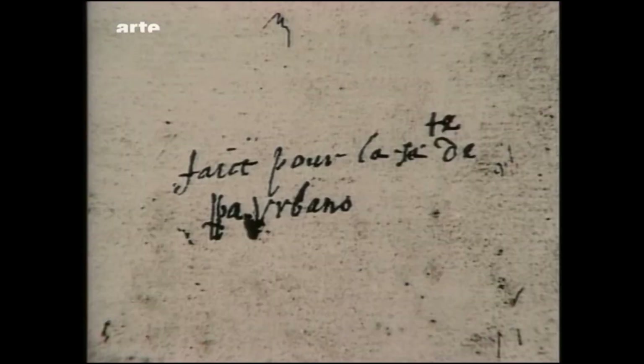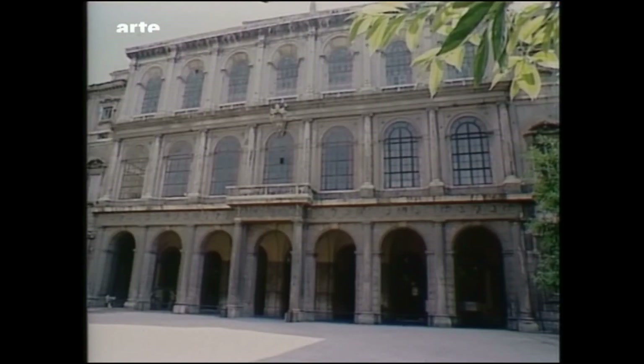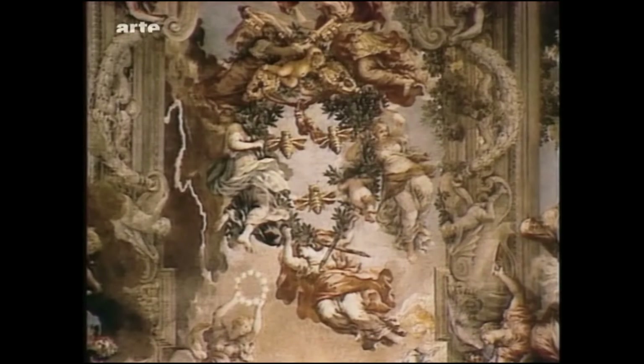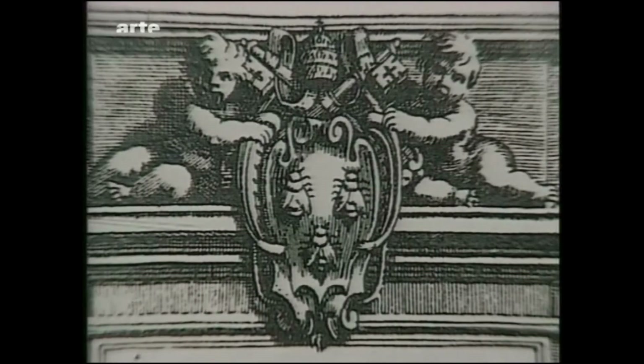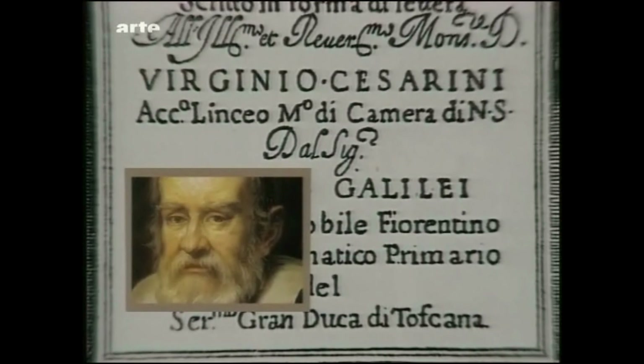Auf der Rückseite der Hafenzeichnung hat der Maler in seinem Buch der Wahrheit notiert: angefertigt für seine Heiligkeit Papst Urban. Maffeo Barberini gehörte zu einer großen römischen Familie, die sich durch Prunk auszeichnete. Als Barberini 1623 zum Papst gewählt wurde, nahm er den Namen Urban VIII an. Er umgab sich mit renommierten Künstlern: Maderna, Borromini und Bernini bauten den Palazzo Barberini. Überall – an Giebeln, Decken, Wänden und Springbrunnen – sieht man die Bienen des Barberini-Wappens, sogar auf dem Titelblatt des letzten Buchs von Galilei, Freund und Schützling Urbans VIII., den dieser dennoch unter dem Druck der Inquisition verurteilen ließ.